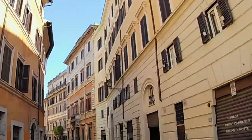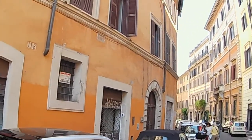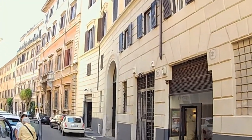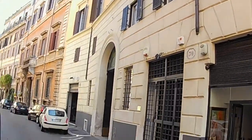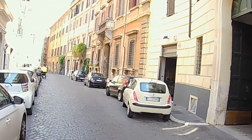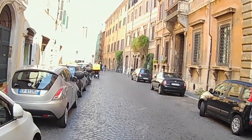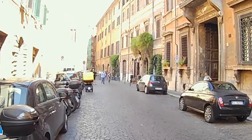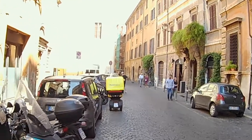Beautiful street here — Via di Monserrato. Very simple dwellings and apartments alongside some important palaces on the same street. It's pretty rare to have this combination — wealth and poverty not just in the same neighborhood but on the same street. Up on the left we have a beautiful restaurant.